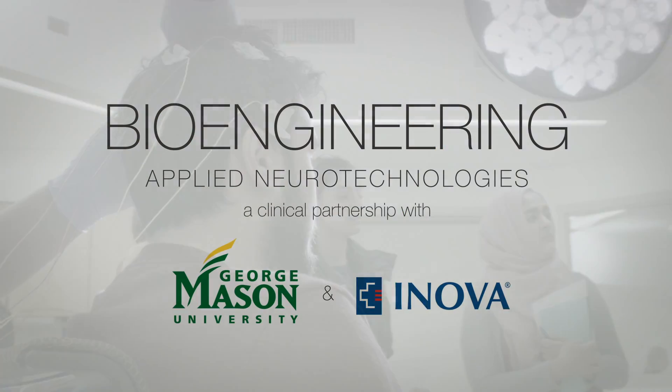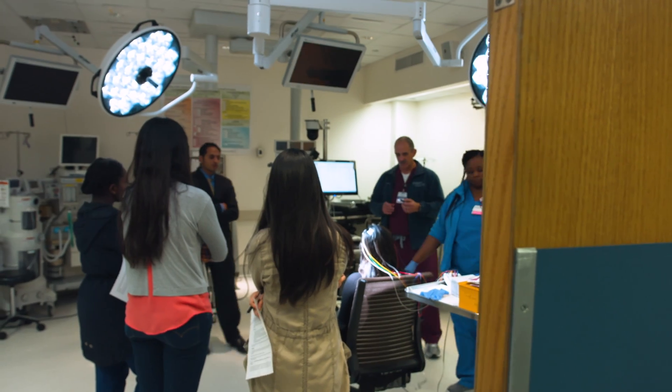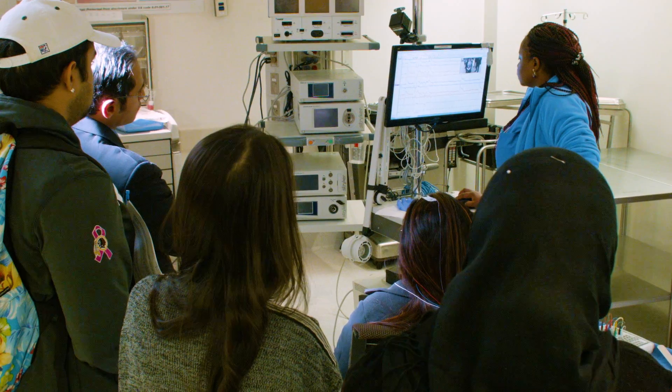This is one of the technical electives for the bioengineering students at Mason, and this is a class in partnership with Inova Hospital. The best part of this class is that it's very hands-on. You get to work one-on-one with the doctors, and you get to work with some of the equipment that's used in real life.